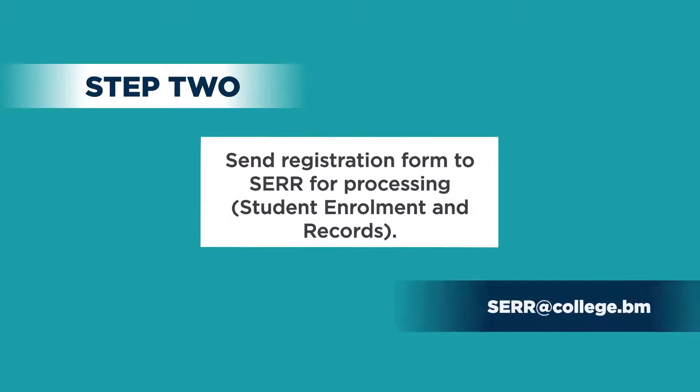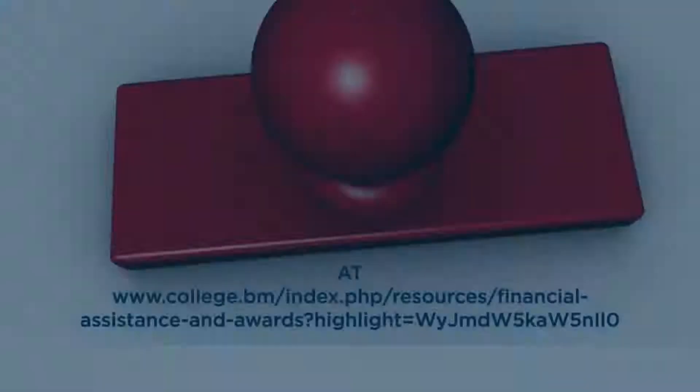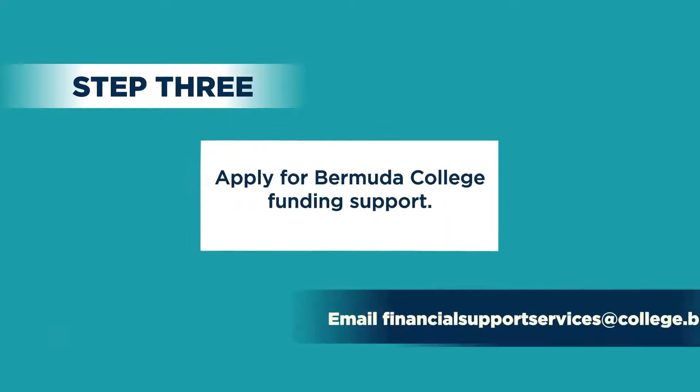Send your registration form to SIR for processing. Apply for funding here. Pay your balance online.